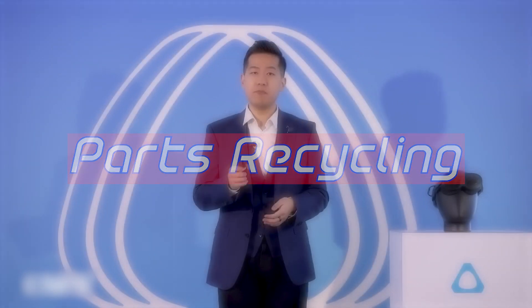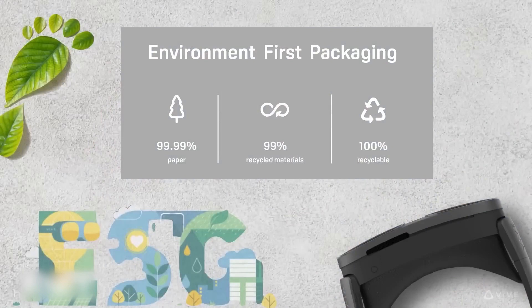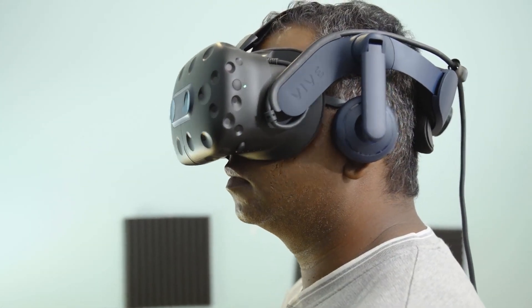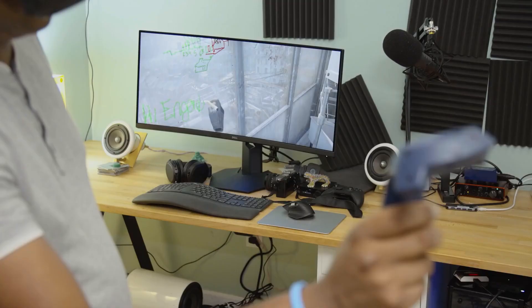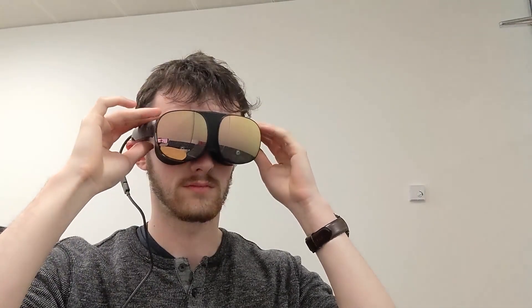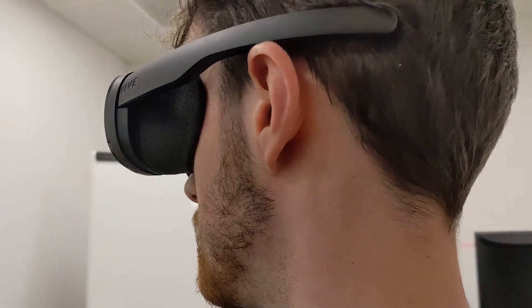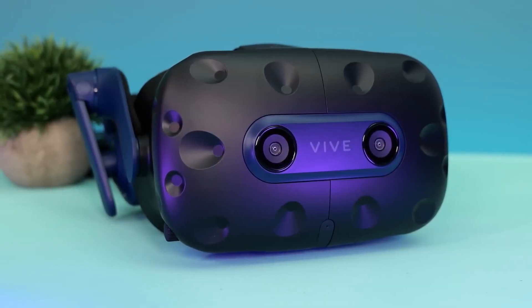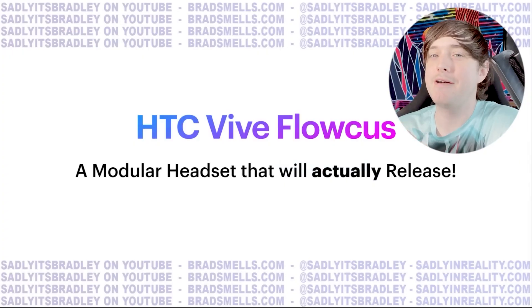This headset supports HTC's technique of reusing modules from older headsets to build new ones, improving the efficiency of the production process. The Vive Pro 2, for example, resembled both the Vive Pro 1 and the Vive Focus 3. This headset appears to be a hybrid of the Vive Flow and the Focus 3 — the glasses style is quite like that of the Flow, while the controls are the same as those of the Focus 3. Because of this, Brad Lynch gave it the nickname the Flocus.